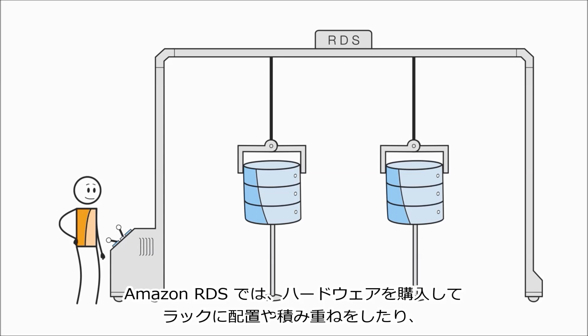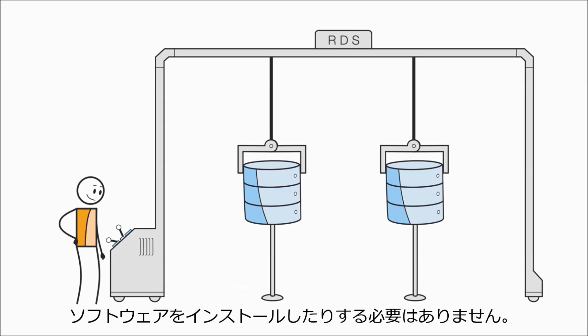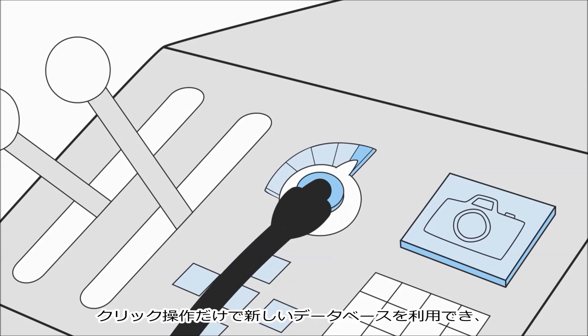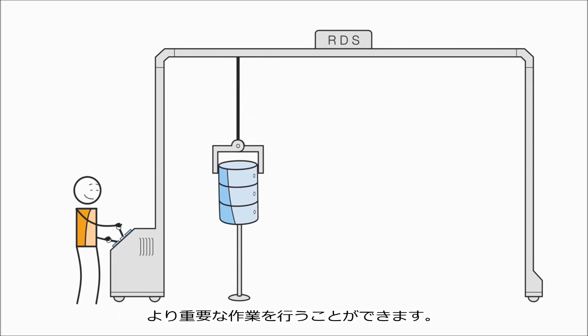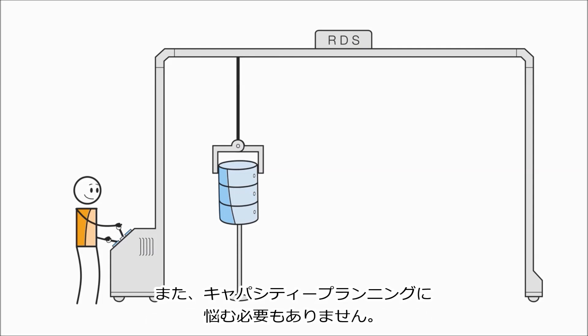With Amazon RDS, there's no need to buy, rack, and stack hardware, and no need to install software. Just click and go, and new databases will be made available while you do more important stuff.